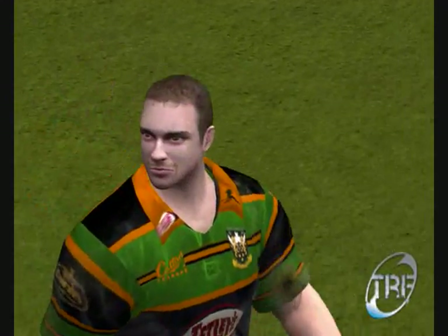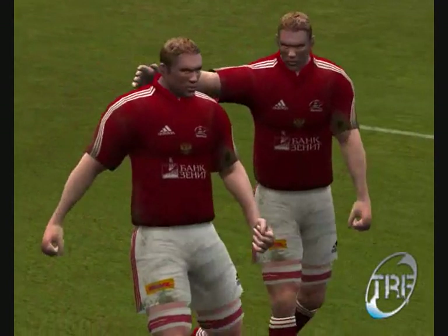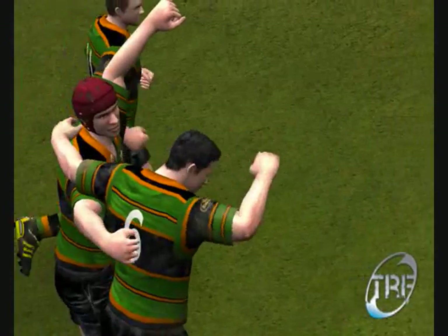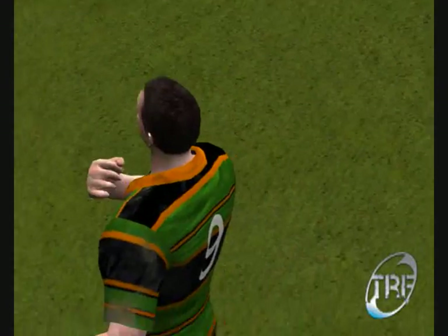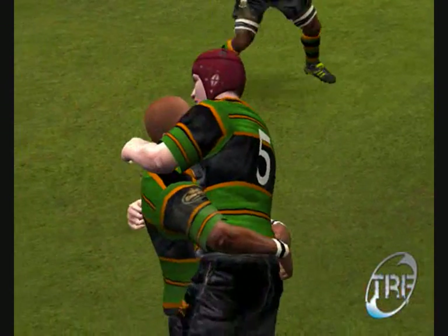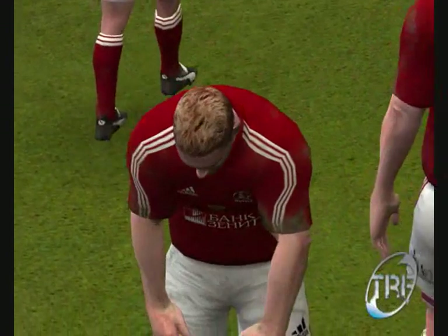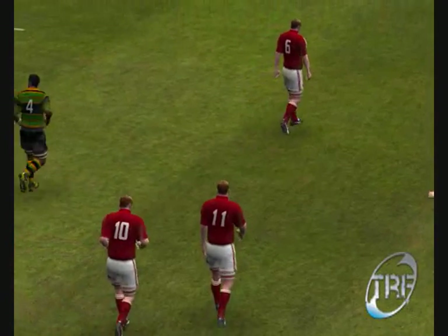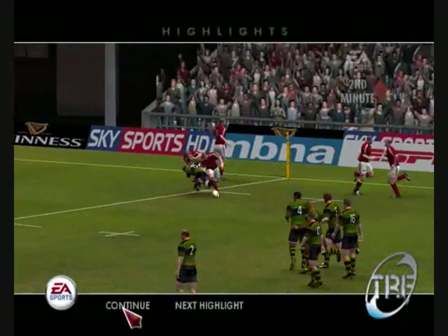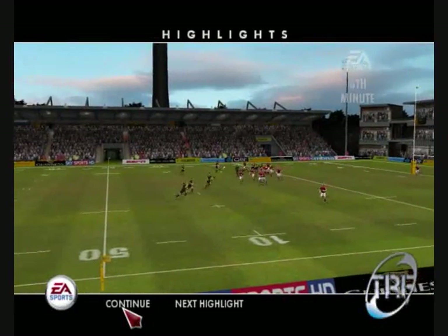Great effort by the home team — they got the job done, their fans are happy. And that wraps up EA Sports coverage of this match. We hope you can join us again next time. On behalf of Grant and myself, we hope you've enjoyed this game.